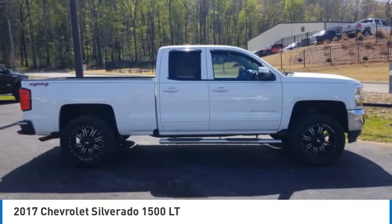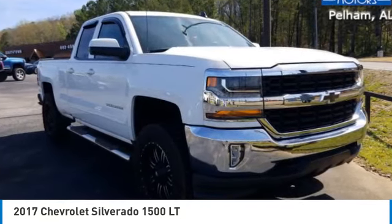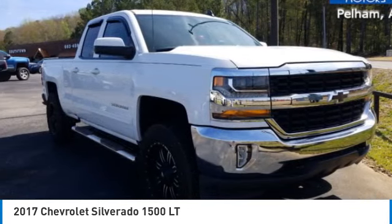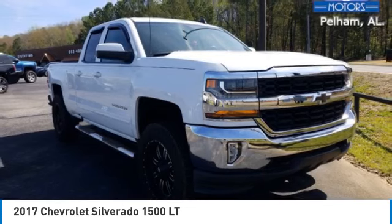Here are some of this vehicle's great options: four-wheel drive, beaded mirrors, aluminum wheels, daytime running lights, privacy glass, tires front all-season, four-wheel disc brakes.